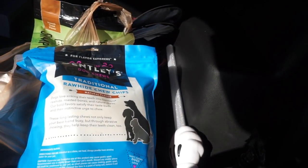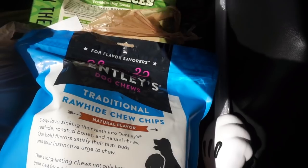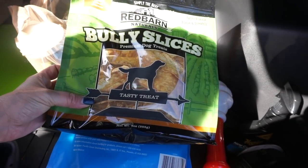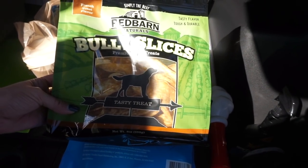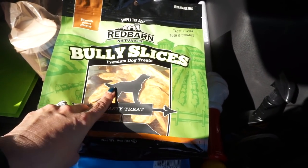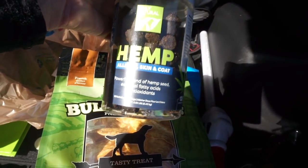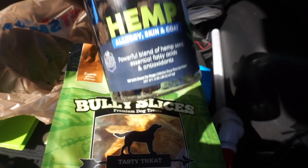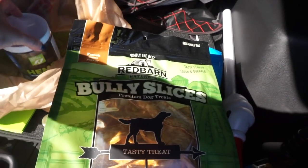Bear did get treats — yay! He got some rawhides, he loves those. We also got some treats — we were deciding between pig ears and other things, and got a few different flavored ones. And then we got him some probiotics for allergy, skin, and coat. He is such an allergic, itchy dog with ear problems, so I'm going to try to help him with these. Hopefully it'll help.